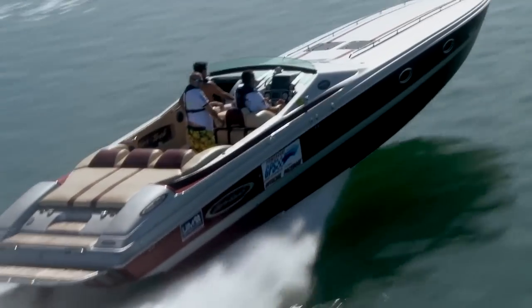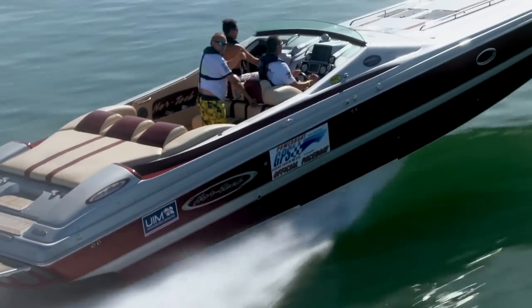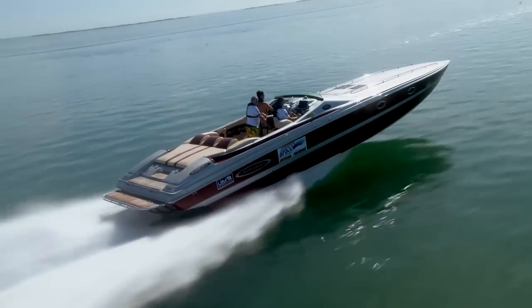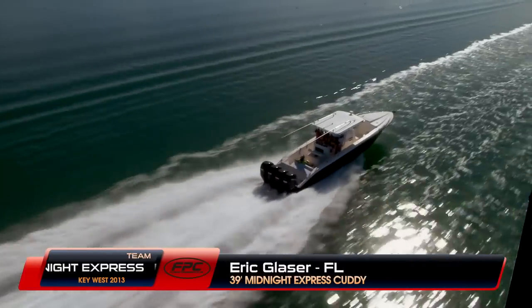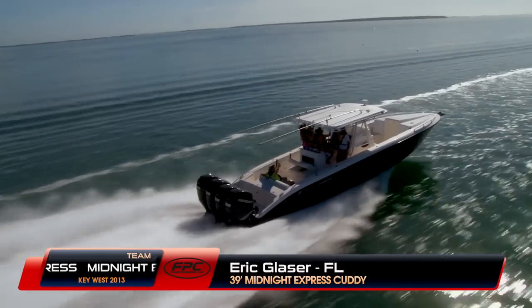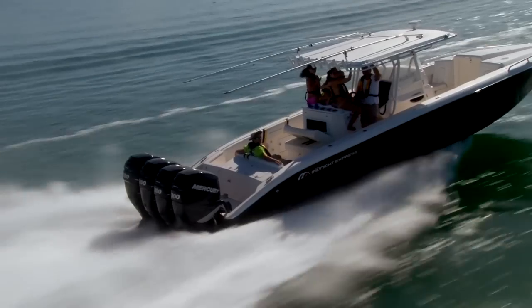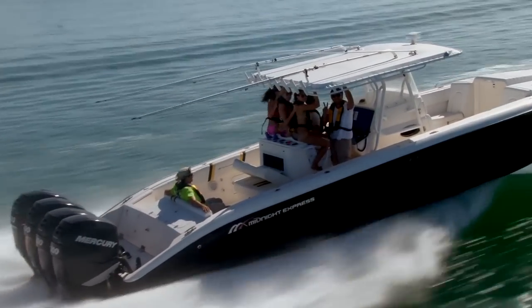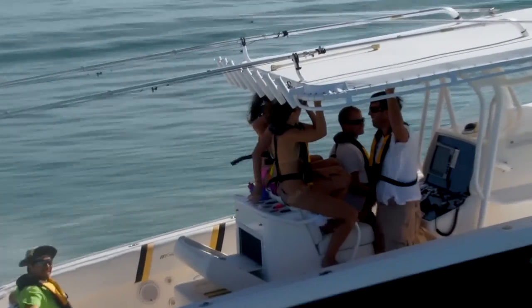Jens reported that the trip was 5,526 miles from Germany to Miami, and the boat was transported on its own trailer on an ocean freighter. Here's Eric Glazer from Midnight Express, and his crew is having a great ride in this 2006 39-foot Midnight Express, powered by quad Mercury Verado 300s. Eric attended the Key West Poker Run last year and joined the elite club of grand prize winners, taking delivery of a 2012 Mustang convertible from officeonly.com.